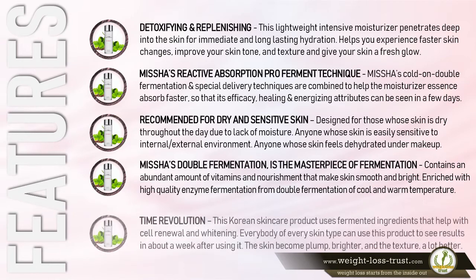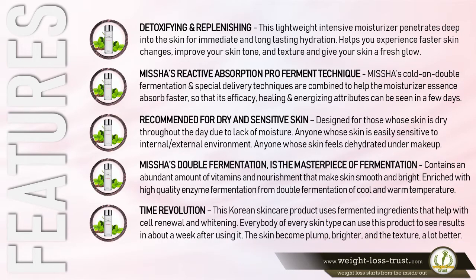Time Revolution is a Korean skincare product that uses fermented ingredients to help with cell renewal and whitening. Everybody of every skin type can use this product to see results in about a week after using it.